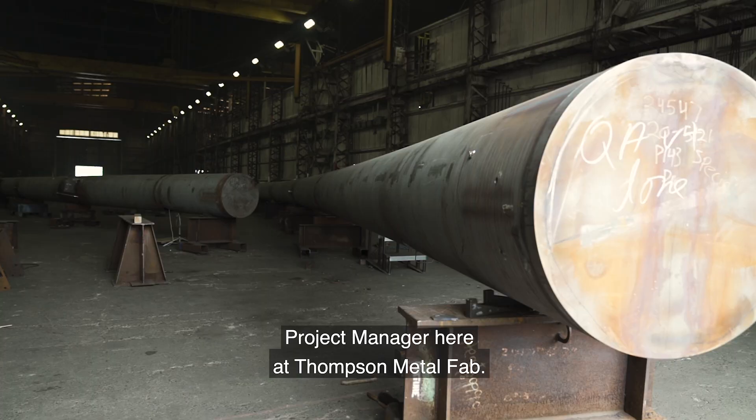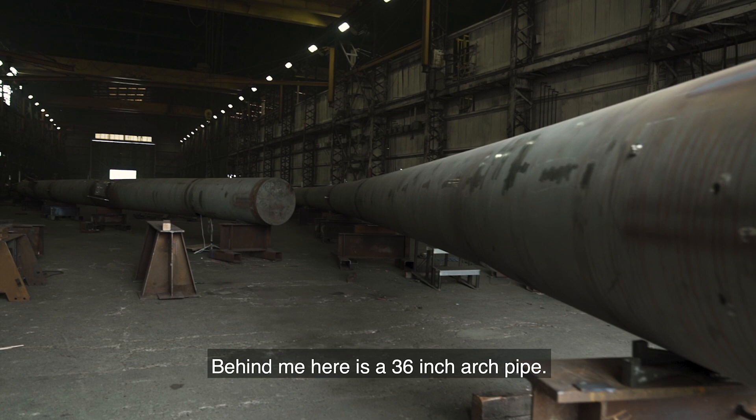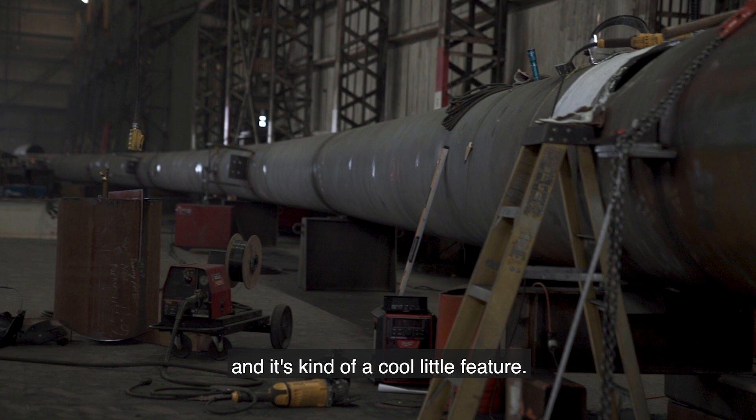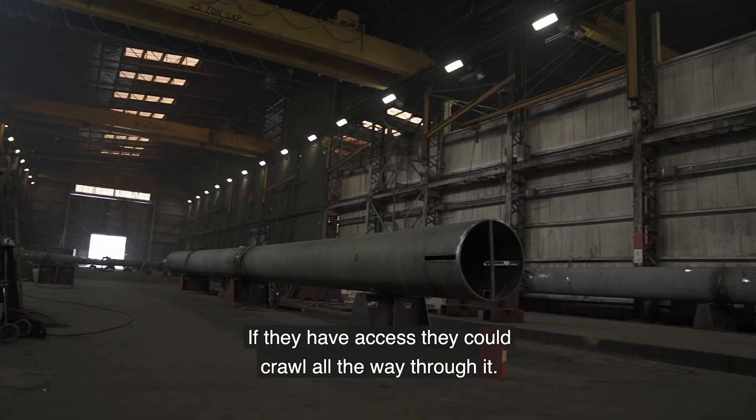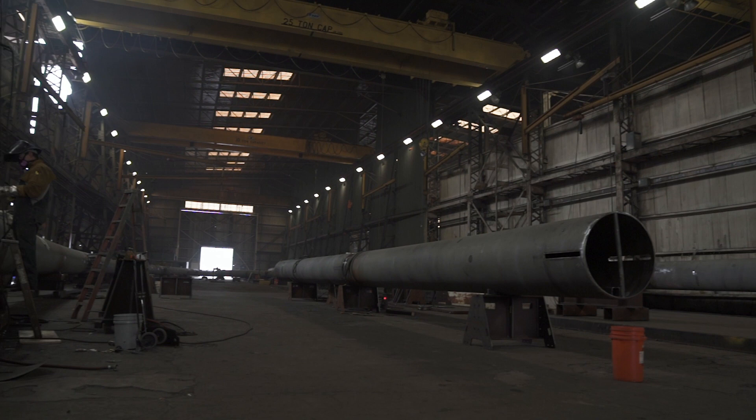I'm Tom Kaczmarek, project manager here at Thompson Metal Fab. Behind me here is the 36-inch arch pipe — this is the top part of the bridge. It's 400 and some odd feet long, and it's kind of a cool little feature. This bridge is made of carbon steel. It's hollow inside; if they have access, they could crawl all the way through it.